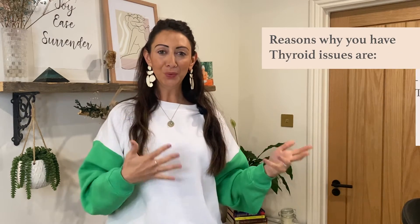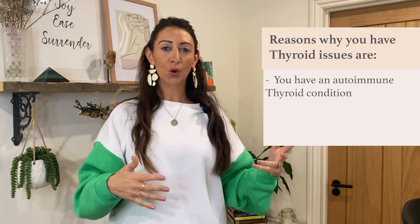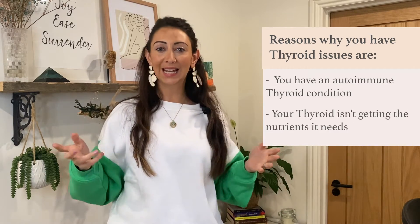If you have thyroid issues, it is because you either have an autoimmune thyroid condition or your thyroid just isn't getting the nutrients it needs. Here are some ways you can support your thyroid naturally.